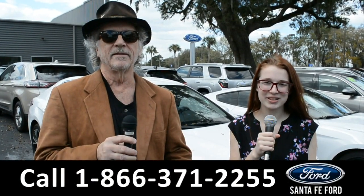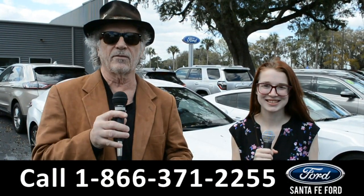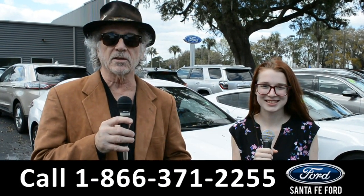Hey, this is Randy and I'm Alyssa at SantaFeFord.com where we have a huge selection of vehicles to choose from. Stay tuned — Alyssa is going to give us a closer look.